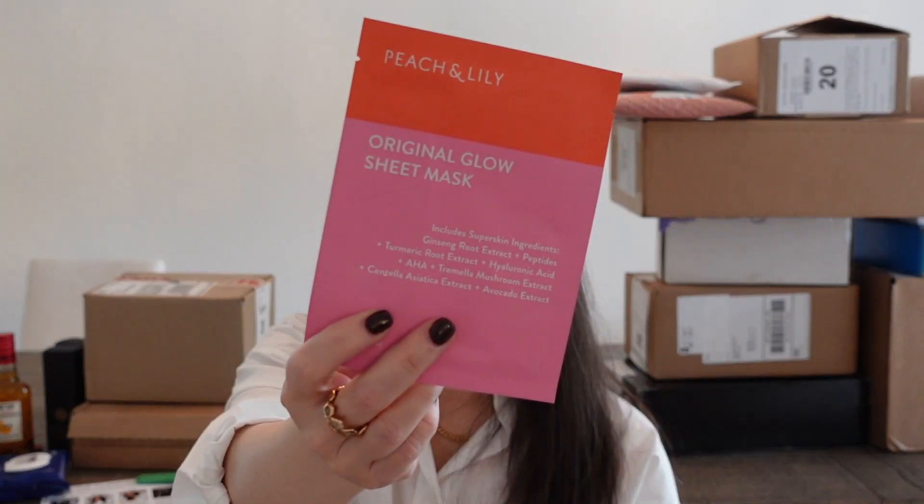Here's a fairly heavy box from Peach and Lily. It looks like they're sending me a re-up on some things they've already sent. They definitely sent me their Glass Skin Serum, which they're known for. Also the Power Calm Hydrating Gel Cleanser, their Wild Dew Treatment Essence, their Retinoic Eye Cream, and a sheet mask. Thank you so much, Peach and Lily. This is so lovely.